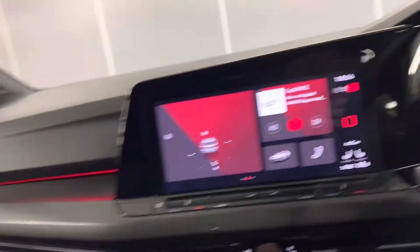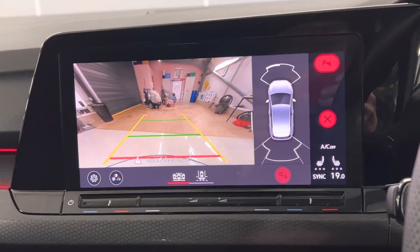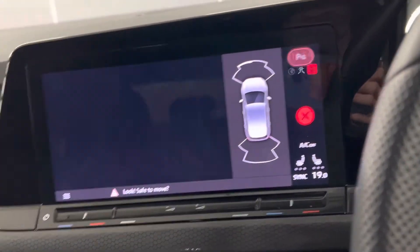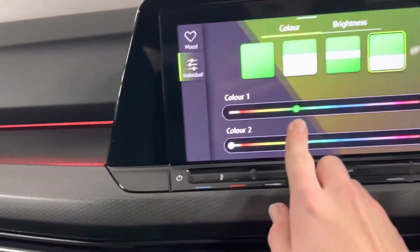I'll just pop it into reverse for you — so you can see it has got a rear camera, a really useful feature to have especially when you've got such a nice car. You've got full mood lighting as well, which is really nice, and you can change the colours too.